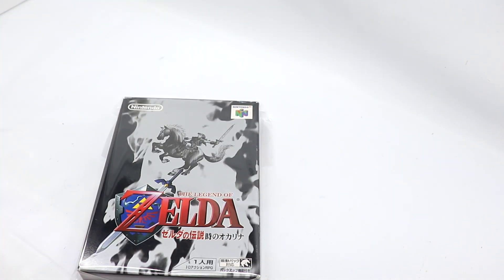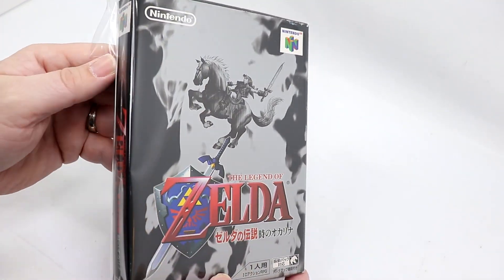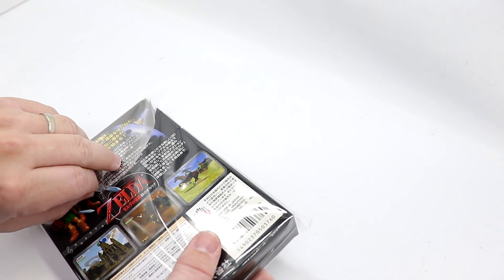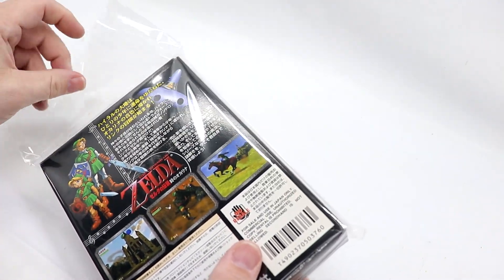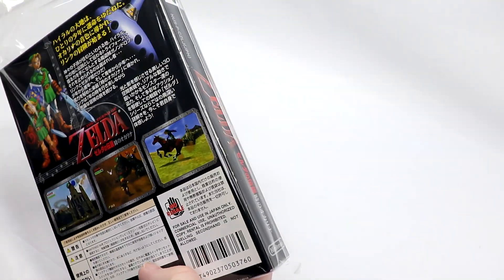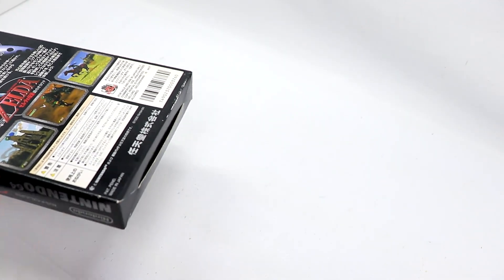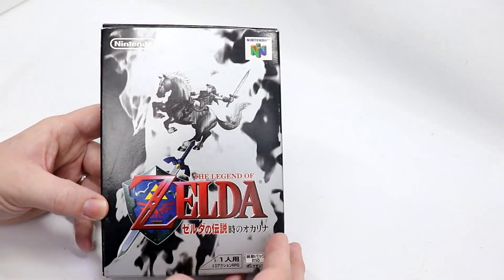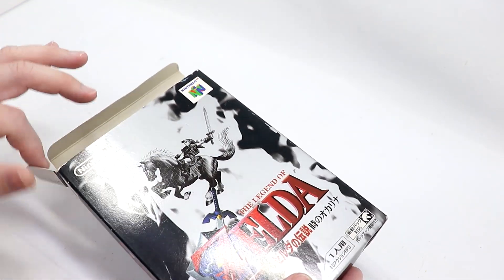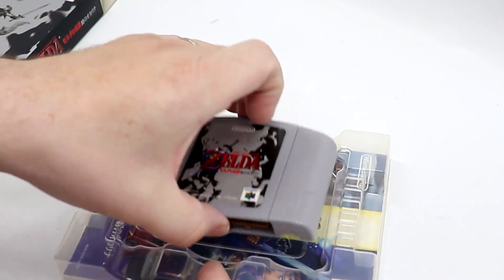I did ask because depending on the game, some Japanese games you can play in perfect English - Super Metroid is a perfect example for the Super Famicom, it plays in English perfectly. He did verify to me that this is actually in Japanese. I can play this on my N64 because I've actually installed a region mod kit. Look at that box - it's beautiful and it's huge too. It's a lot bigger than a traditional Nintendo 64 box. I'm going to be very careful opening this because it is in such terrific shape. Look at the condition of that cartridge.